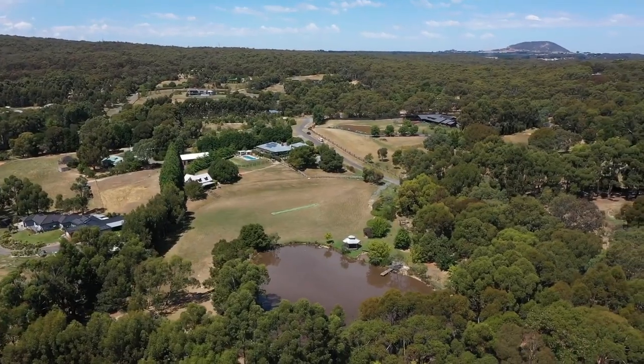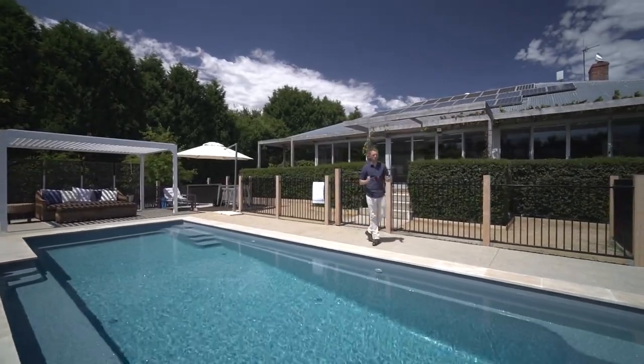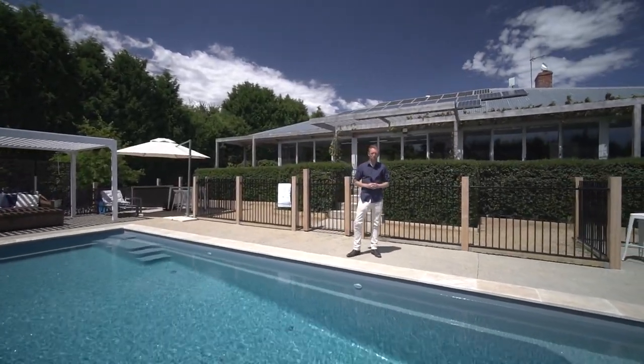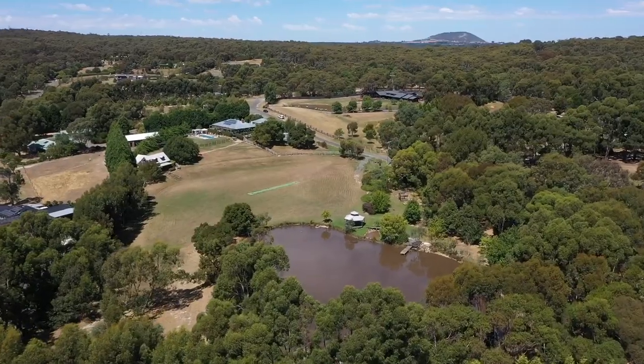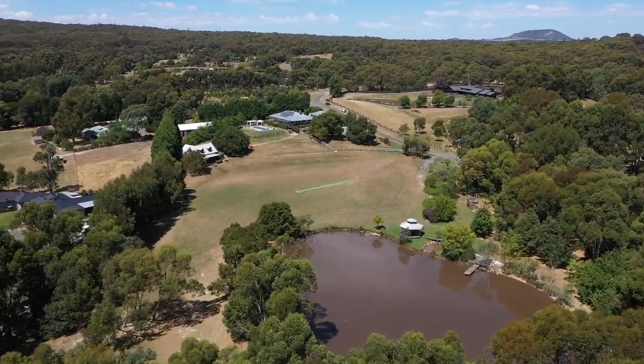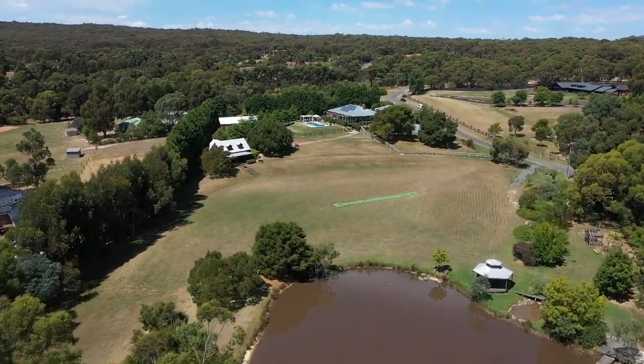Set on approximately six acres is this magnificent lifestyle property in a quiet court location in ever popular Invermay. Hi, I'm Matt Edwards and welcome to 12 Taylor Court here in Invermay. There are two homes set out across the sprawling manicured grounds reminiscent of a winery escape.